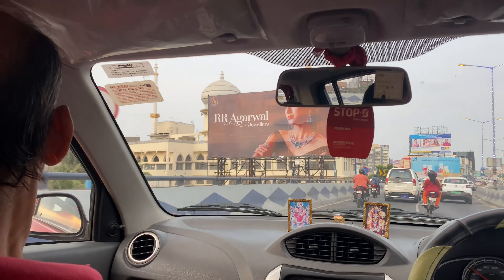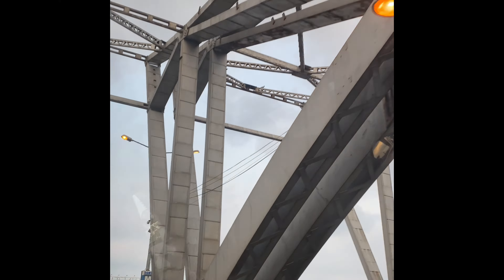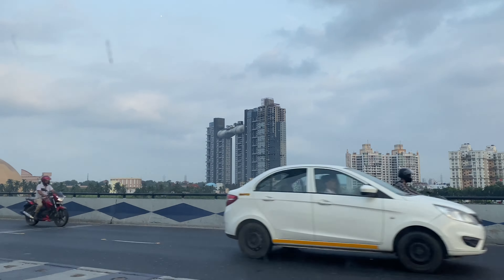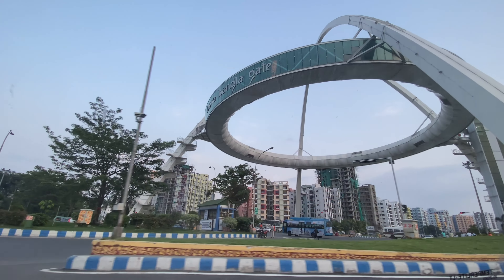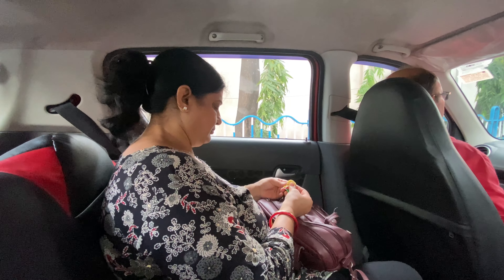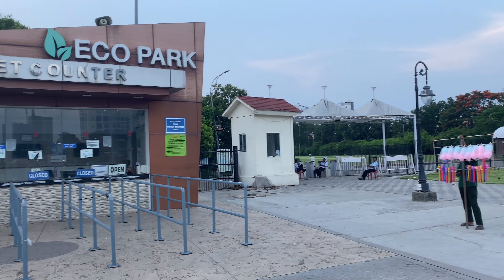We had already planned to go at 4:30pm but everyone needed to rest, so I think we will go at 5:30pm. We have to go to Eco Park.